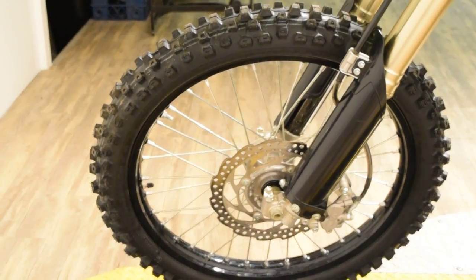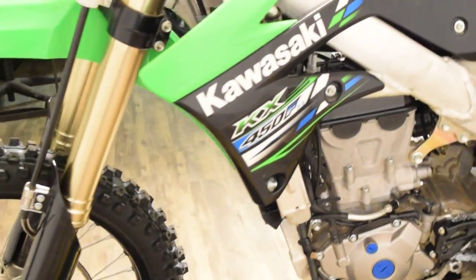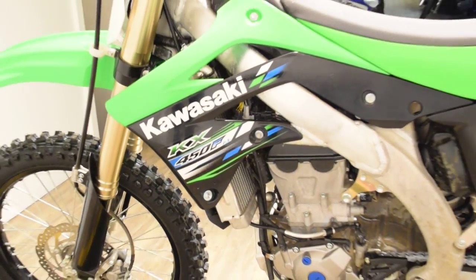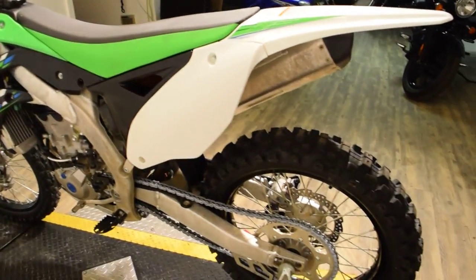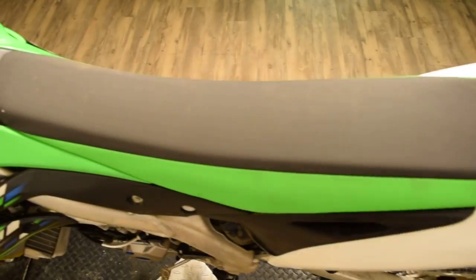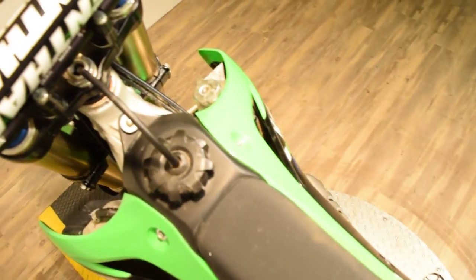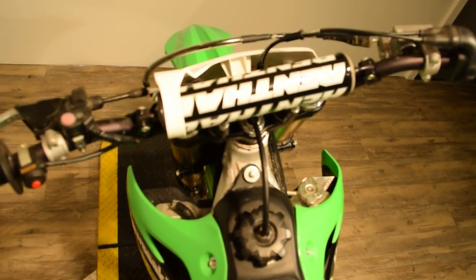If you have any questions on this fully serviced and safety inspected bike — as all of ours are — please call us at 847-526-0500, or you can come in person and check out all of our inventory. Our address is 315 North Rand Road in Wauconda, Illinois.